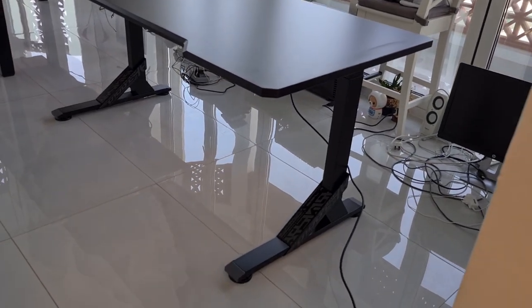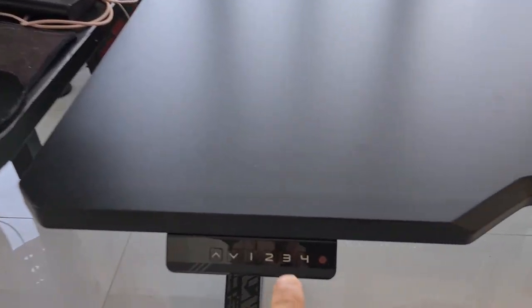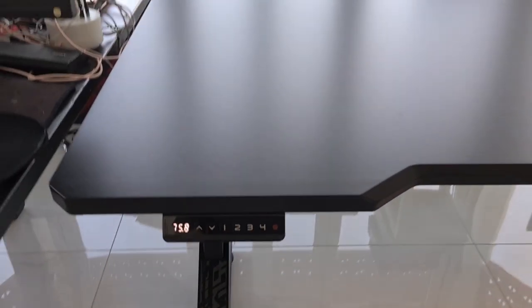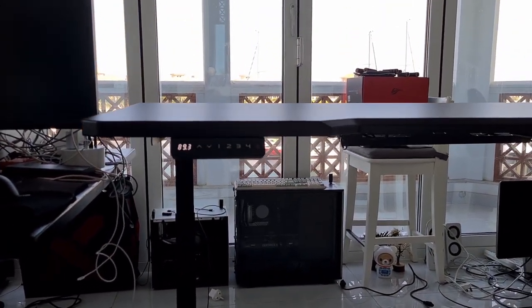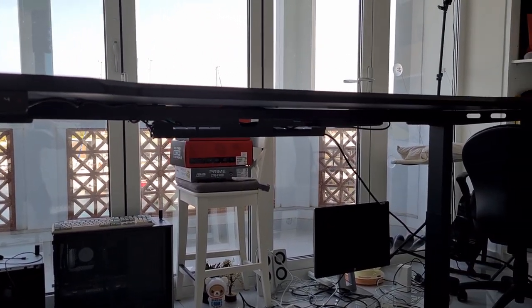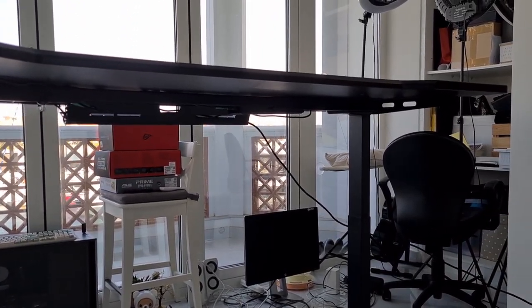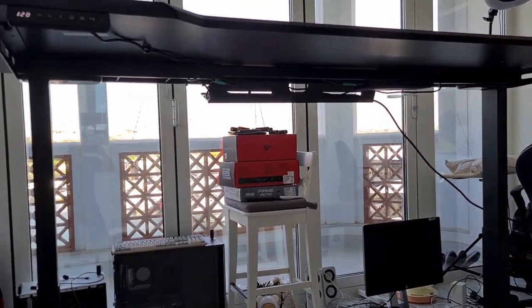This is a hydraulic desk. It's plugged in because if I push a button like this one, the desk rises. It is completely electric, automated to rise to 120 centimeters, allowing me to have a stand-up workstation.